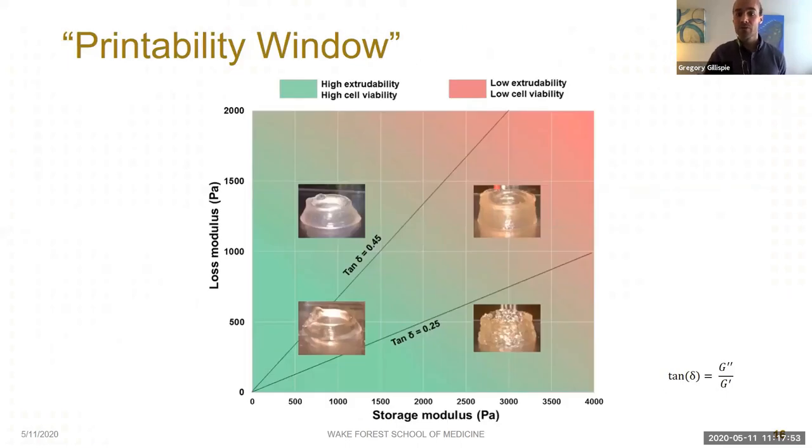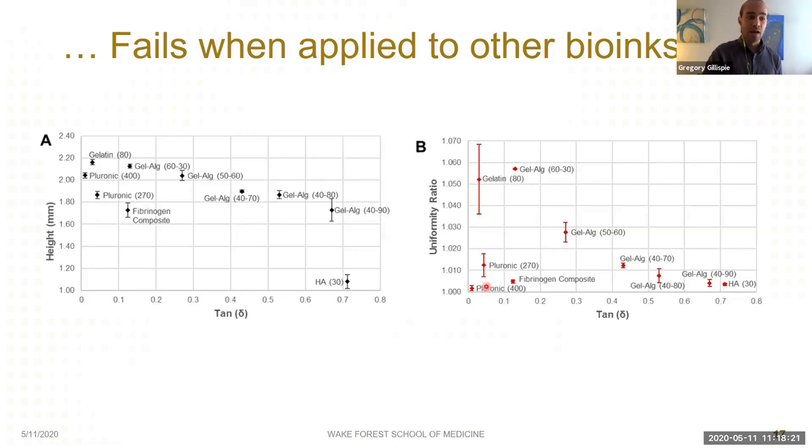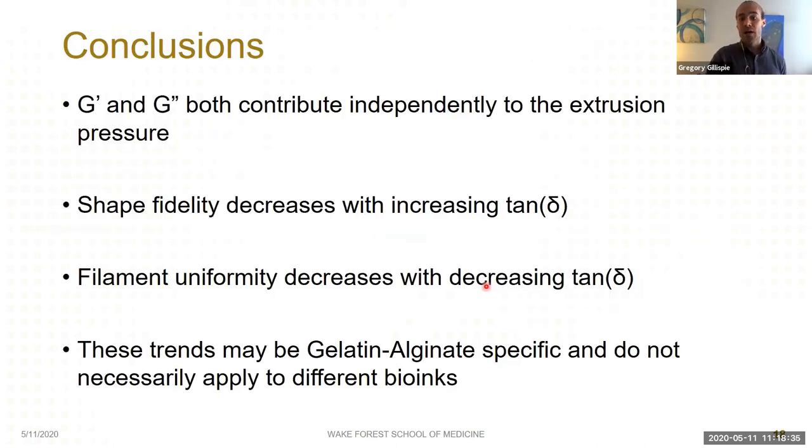With these results, we proposed a printability window: increasing storage and loss moduli both decrease extrudability, while the window is bounded on the lower end by tan delta producing non-uniform filaments and on the upper end producing poor shape fidelity. However, when we tried to apply this window to other bioinks, it failed completely — tan delta predicted neither uniformity nor shape fidelity for other bioink formulations. So ultimately, our results clearly show that both storage and loss modulus contribute independently to extrudability, and we see better shape fidelity with low tan delta and better filament uniformity with high tan delta, but these specific ranges only apply to gelatin-alginate formulations.